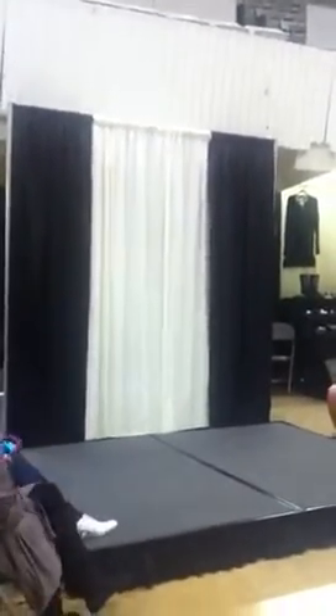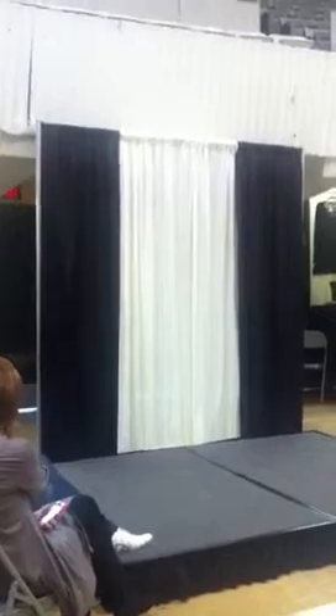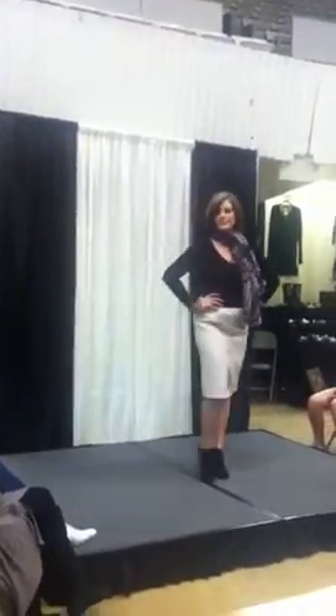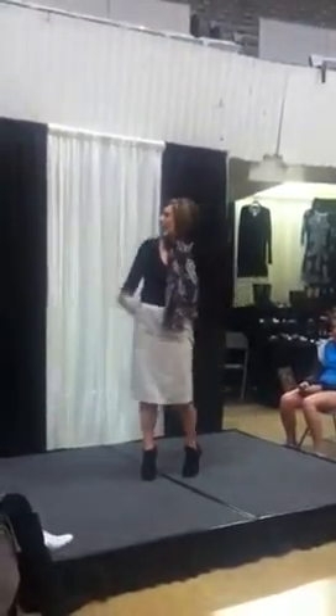For those of you that said business attire could not be trendy, I am here to show you wrong. This is Ms. Shelley again and she looks fantastic from head to toe. She is wearing just a plain V-neck long-sleeved tee, one of our pencil skirts from the store, booties, and a scarf. The scarves are fantastic and you can tie them in so many different ways. If you ever have questions, just come into the store and we'll help you. She also has a gray pair of bangles on — they bring it all together.